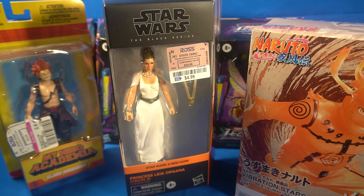Hey guys, Professor Prime here at MajinPlanet.com. Today we are taking a look at a couple of figures — this is a toy haul video. I went to Ross, and even though I didn't record any footage of the toy hunting, I'm classifying this as a toy hunt find video.